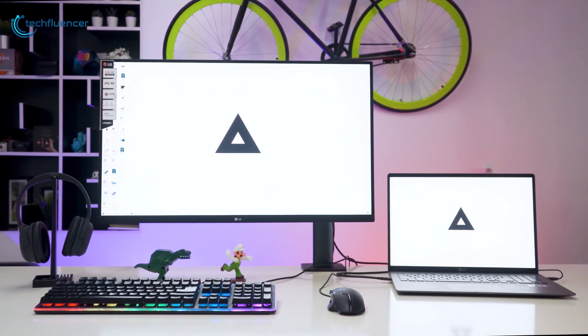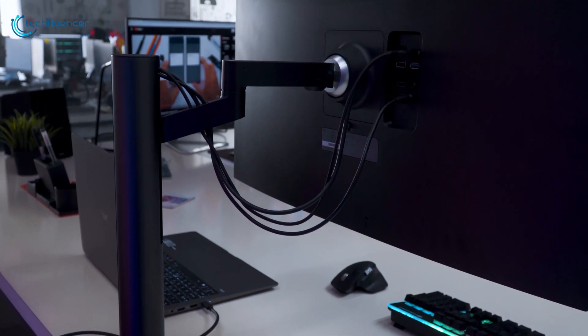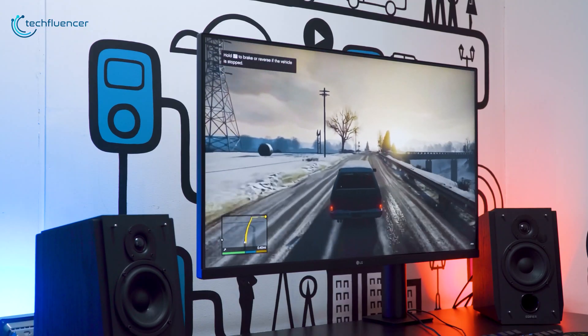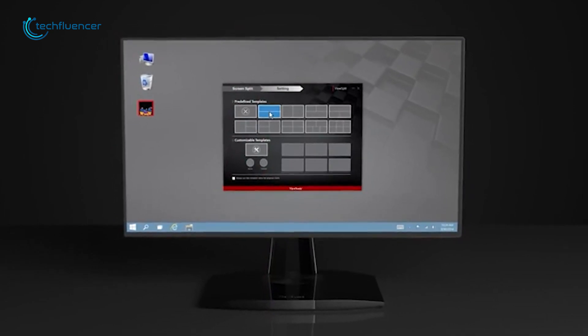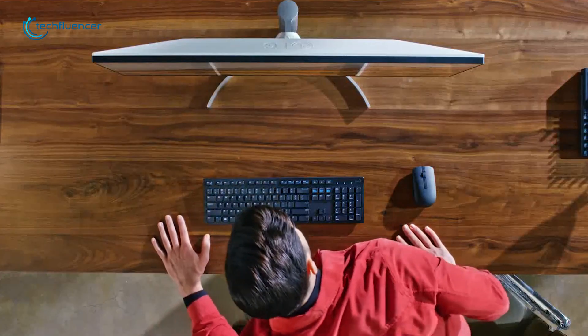When it comes to USB-C monitors, they not only offer stunning image quality, but also greater flexibility of a USB-C port. Besides streaming video from compatible devices, USB-C monitors offer audio, data, and power transfer simultaneously. So in today's video, we are going to showcase the top 5 best USB-C monitors to make your lifestyle efficient.